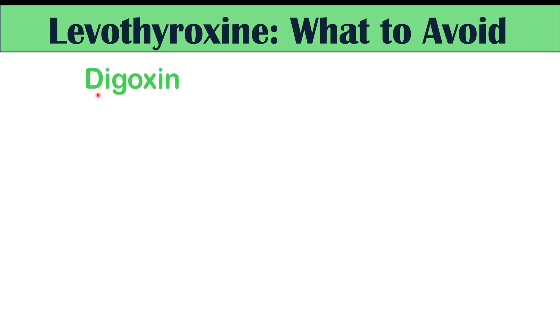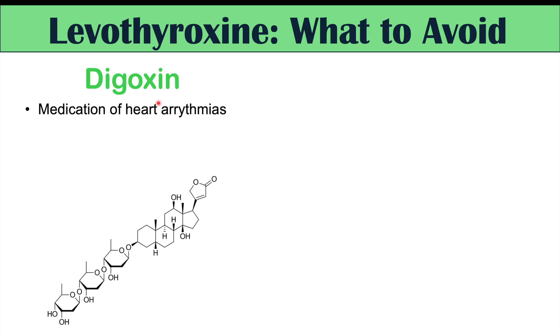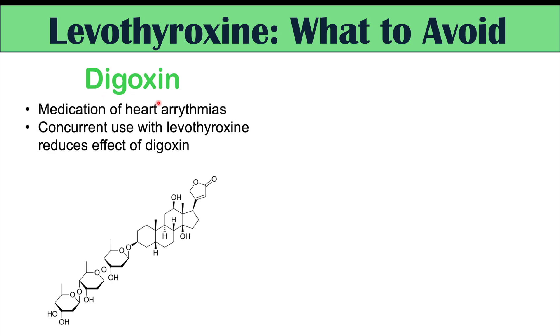Another medication to watch for is digoxin, used for heart arrhythmias. Concurrent use with levothyroxine reduces the effect of digoxin. So if your digoxin doesn't seem to be working as well after starting Synthroid, levothyroxine may be inhibiting its effects, though the mechanism isn't entirely understood.